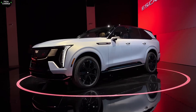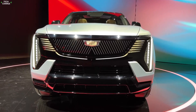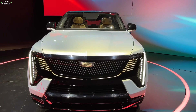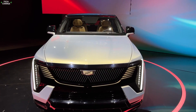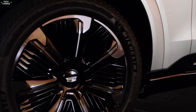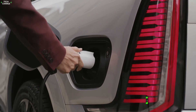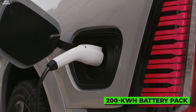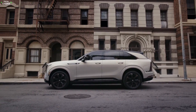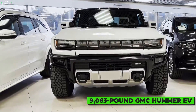Number 2: Cadillac Escalade IQ. Big on everything — that's how people describe the Escalade, and now with the all-electric version, things are about to escalate in every aspect. The Escalade IQ will be bigger than the gas version, with a wheelbase stretching all the way to 136.2 inches. Due to the massive 200 kWh battery pack, it will also be much heavier than the gas-powered model, approaching the 9,063-pound territory of the GMC Hummer EV.